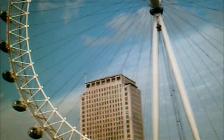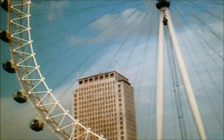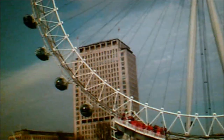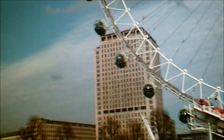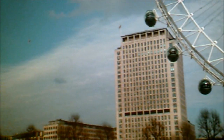It stands at 135 metres tall, consisting of 32 individual glass capsules or pods. They each represent a borough in London. The wheel does continuously rotate as it spins. If you're interested in taking a ride on the London Eye, it will cost you £19 and will take you as little as 35 minutes. Since opening, the London Eye has carried over 45 million people, and this is London's most visited tourist attraction.